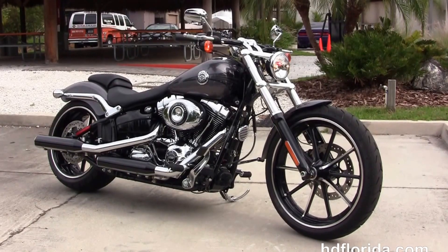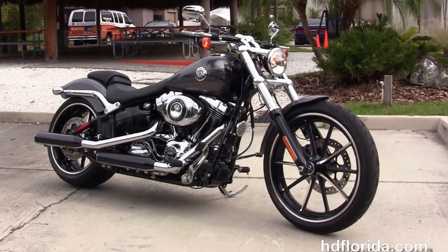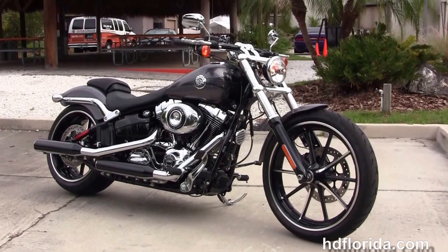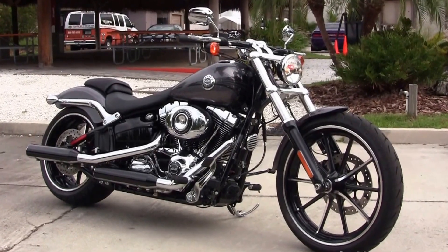We are rated number one in customer service, with over 1,200 new and previously enjoyed motorcycles for you to choose from. For more information on this charcoal pearl Breakout, click the link below, and to view the rest of our spectacular inventory visit us at hgflorida.com — we're always open 24-7. Remember to have one rockin', smokin', adrenaline-filled Harley day.